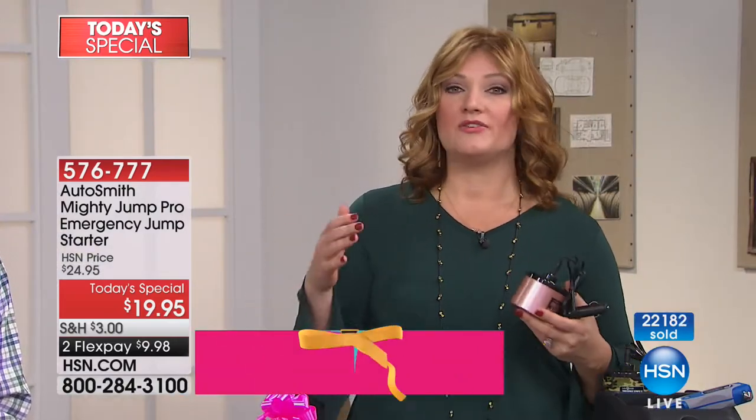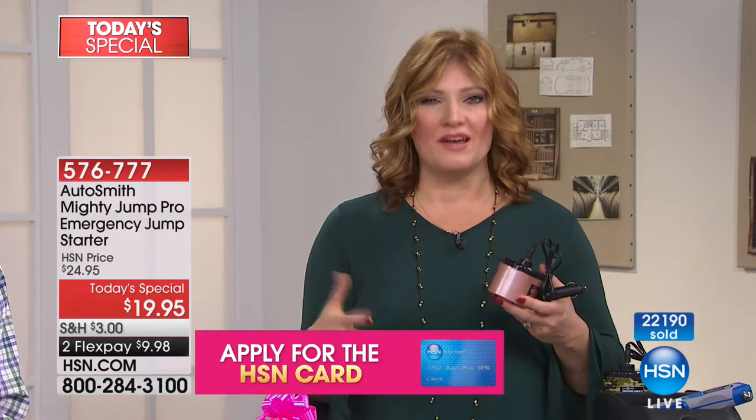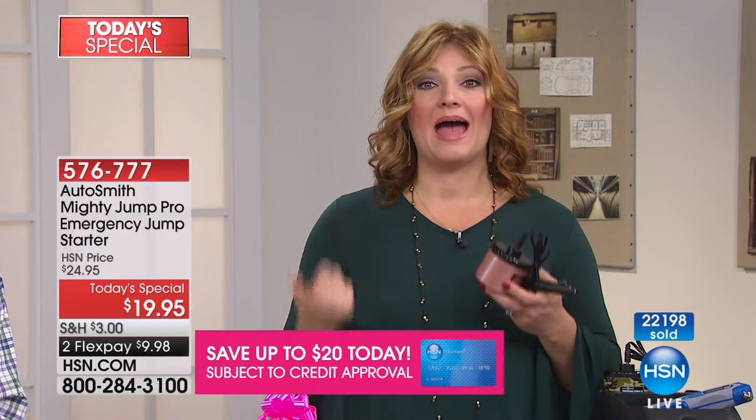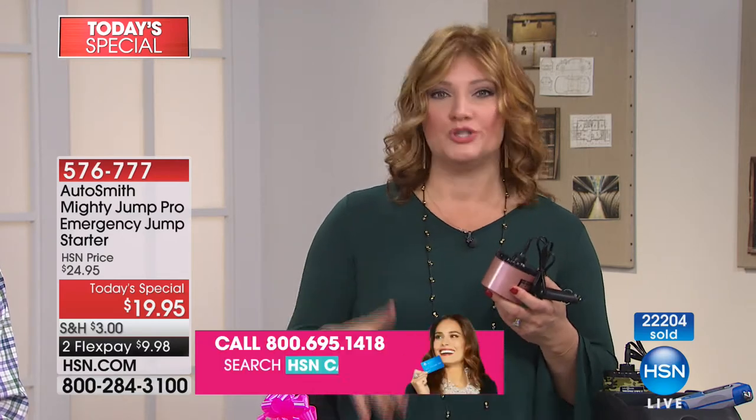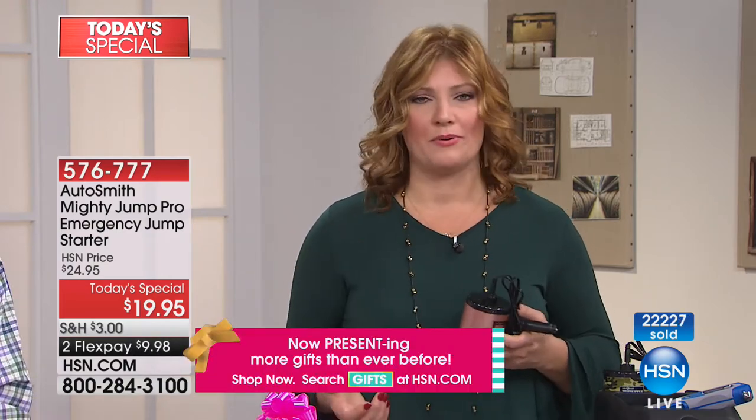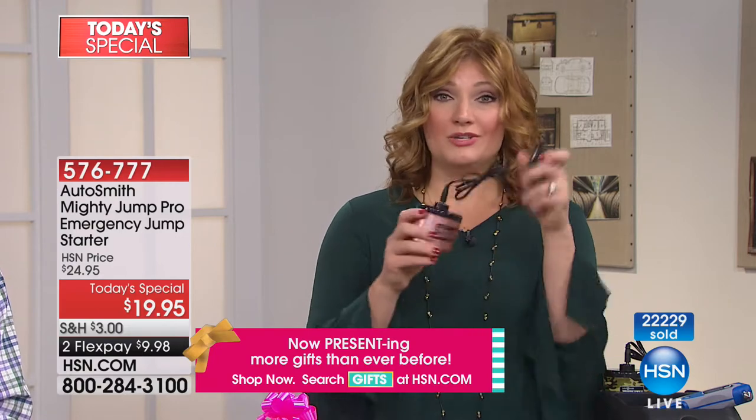You need power to be able to jump start that battery, and there's nothing worse than feeling vulnerable, stuck, and helpless. This is something that empowers you. Here at HSN we aim to deliver products that not only work and are affordable, but empower you to lead a better life — to feel like you can do that yourself without relying on someone else.